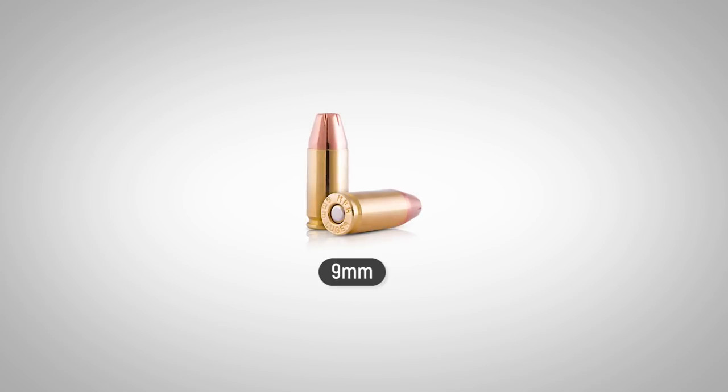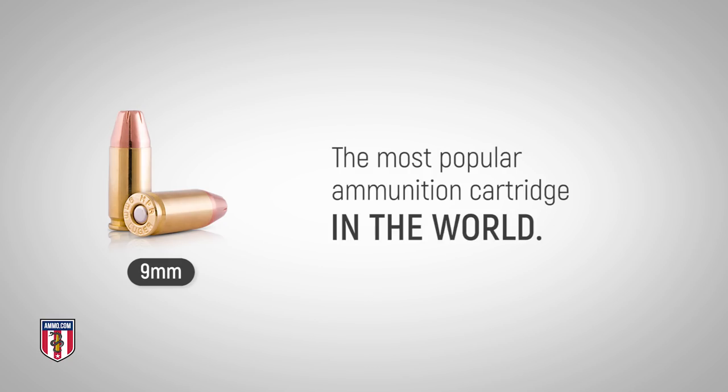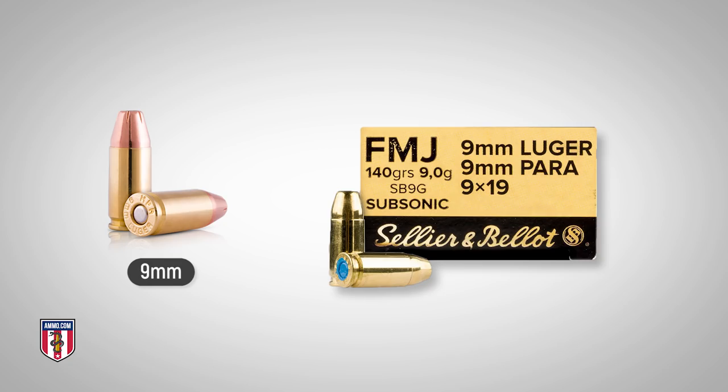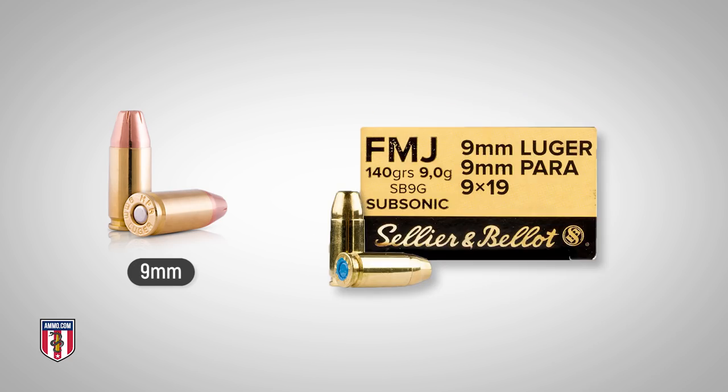Known as the 9mm Luger to some, the 9x19mm Parabellum cartridge is the most popular ammunition cartridge for handguns in the world, with more than 60% of the world's law enforcement agencies currently using this cartridge. The 9mm semi-automatic Luger was used as the standard issue handgun during World War II for many national militaries, and the ongoing popularity of this ammo testifies to its capabilities as a pistol cartridge.